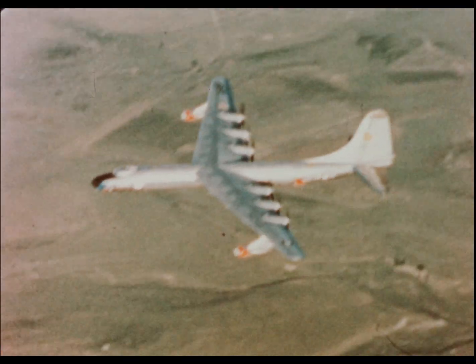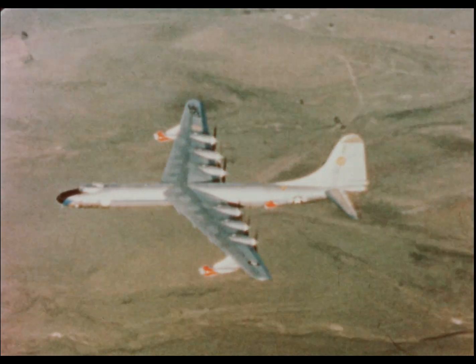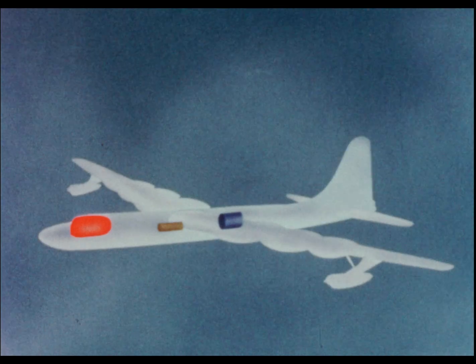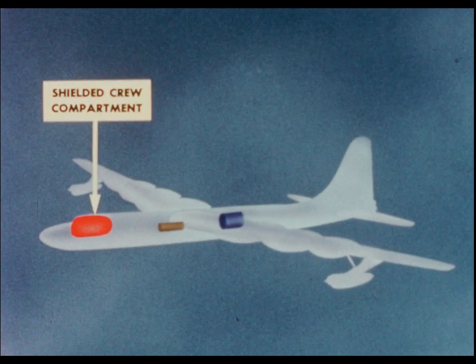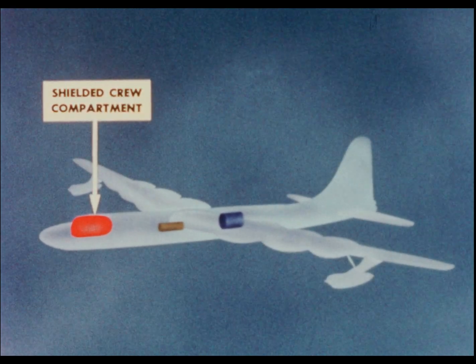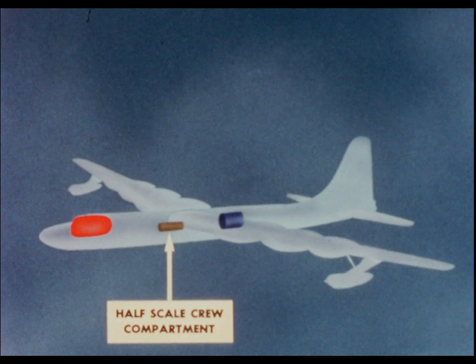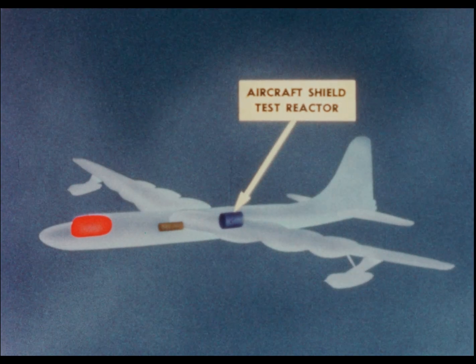The program began in September 1955 when Convair's nuclear test aircraft first carried the aircraft shield test reactor. The nuclear test aircraft was a conventionally powered B-36 modified to carry a shielded crew compartment for the five-man crew, a half-scale crew compartment, and the aircraft shield test reactor and its nuclear instrumentation.